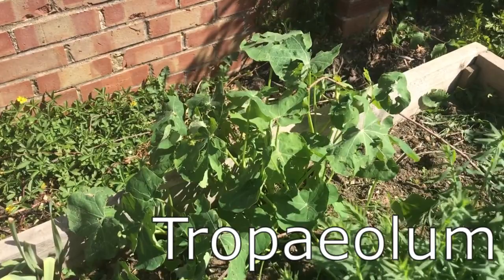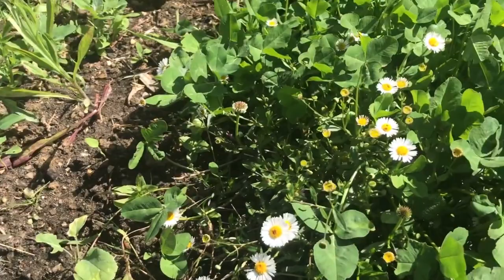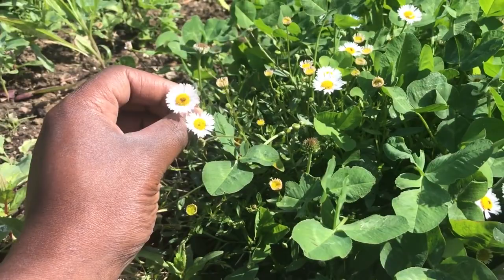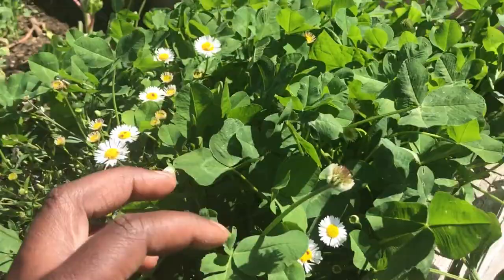Down here we've got borage, nasturtiums, more broccoli, and primula. And there's another plant I like — Erigeron karvinskianus, the Mexican daisy, also called fleabane. It spreads like crazy, similar to how Alchemilla mollis fills in every nook and cranny. And here's clover — a nitrogen fixer. I've got it nowhere else in the garden but here, and it's about to flower so the bees will be happy.